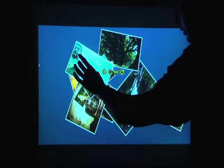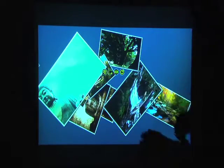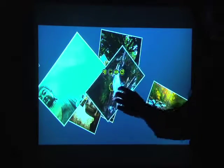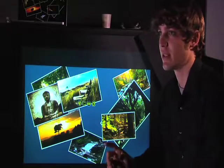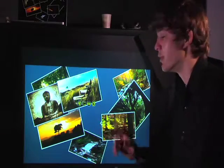Here we have a basic demonstration of the different kinds of things you can do with multi-touch. You can look at pictures with friends, or imagine that if these were documents on a conference table you could be sharing information. If you're interested in design, if you're interested in technical writing, if you're interested in human-computer interaction, then this is your field.